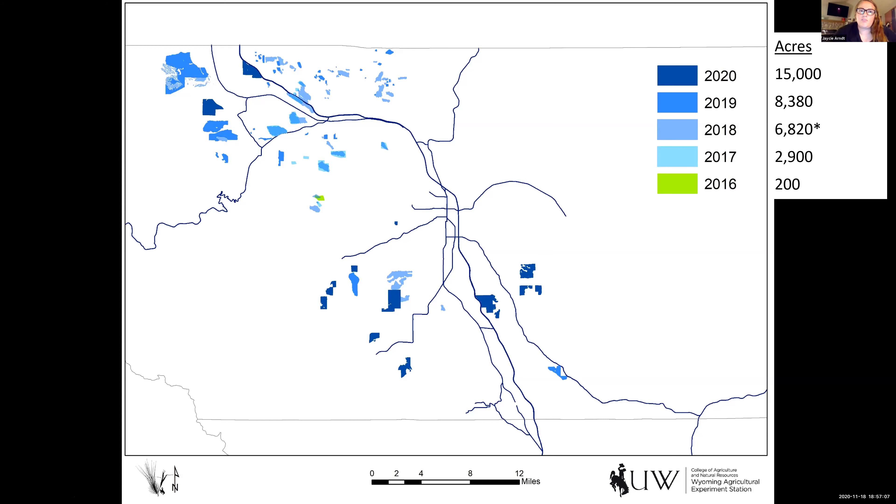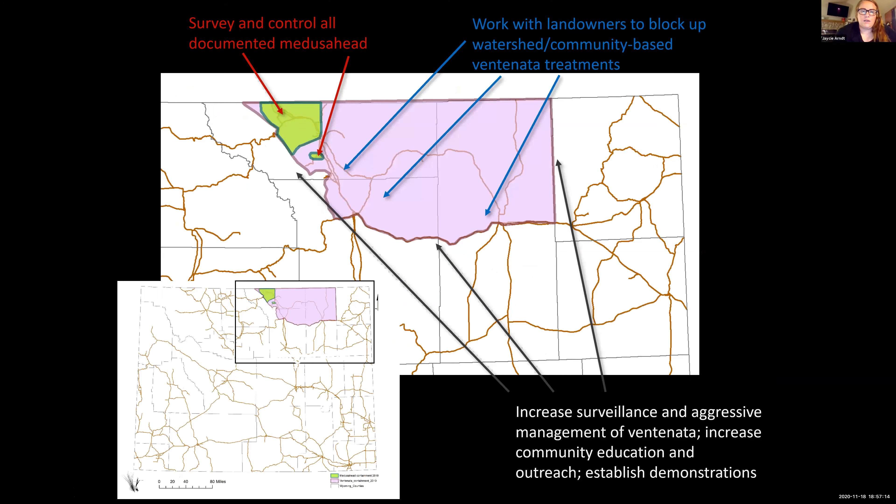Some of those treatments also have Ventnata within them. We've been surveying and controlling Medusahead within this smaller area of Sheridan County. Ventnata is within this purple block, and we've been working with landowners to block up Ventnata treatments and also prevent Ventnata from moving outside of this containment zone. Right now it's just within Sheridan, Johnson, and Campbell Counties.